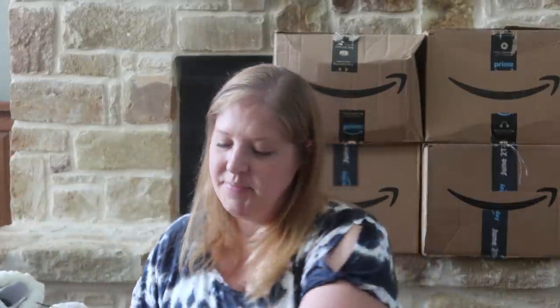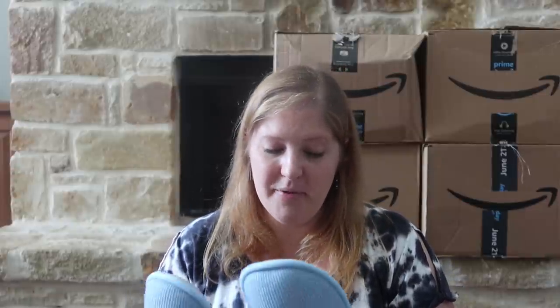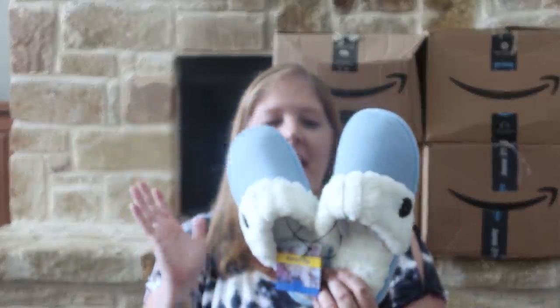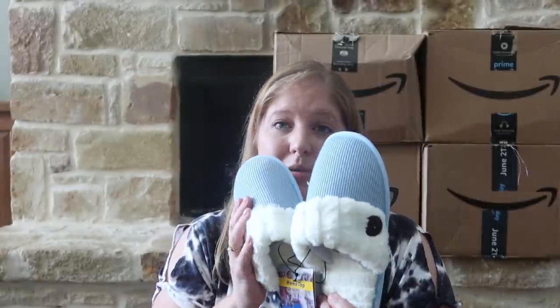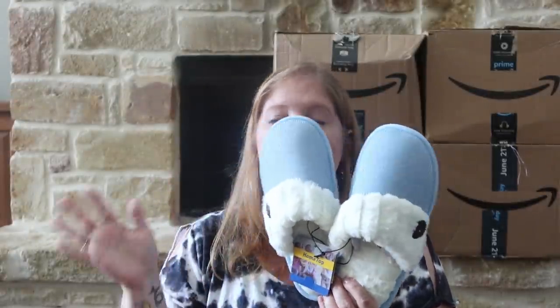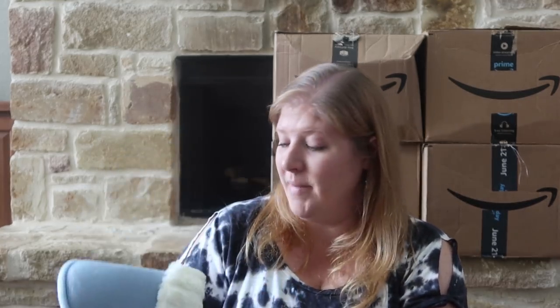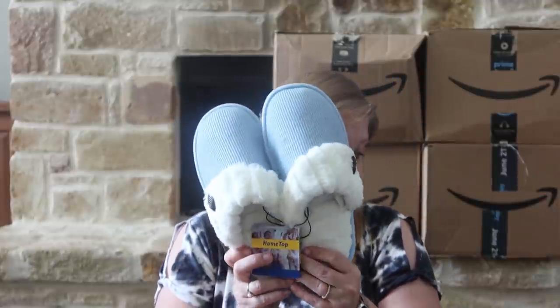I picked myself up some new slippers — the puppies chewed the ones I normally wear and they need to be thrown away. My husband needs new slippers too but he likes to pick his own, so I didn't get any for him. These ones I went for — I thought they were really cute. They had a couple different colors but I picked the blue since that's one of my favorite colors.